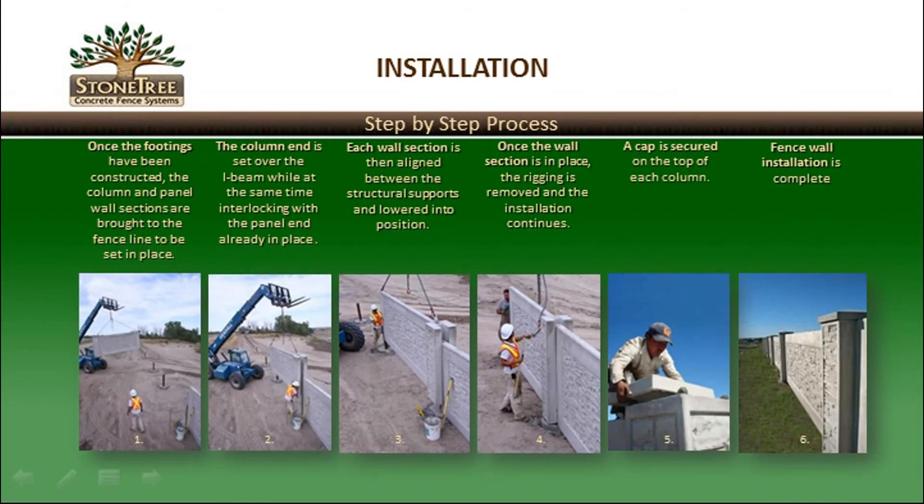Following is a step-by-step description of the Stone Tree installation process. Once the footings have been constructed, the column and panel wall sections are brought to the fence line. The column end is set over the I-beam while interlocking with a panel end already in place, creating a tongue and groove intersection. Each wall section is then aligned between the structural supports and lowered into position. Once in place, the rigging is removed and installation continues. After all wall sections are in place and minor adjustments are made, a concrete cap is secured to the top of each column. The fence wall installation is then complete and only requires coloring to finish the project.